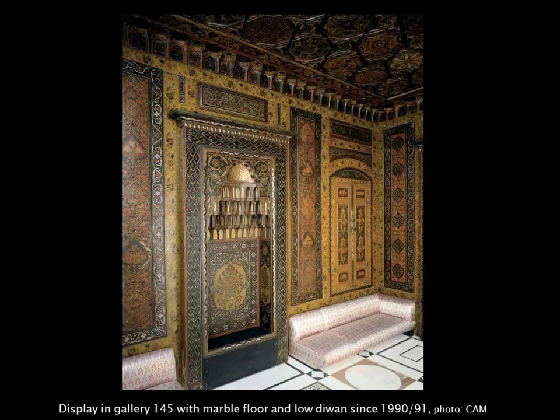A postcard shows the situation when the room was assembled at the Cincinnati Art Museum after it was donated by Juergens in 1966. This location was in the basement gallery where part of the Islamic collection was displayed until the room moved to its current location in the early 1980s. The gallery still had a wooden floor at that time. In the early 1990s, the room was equipped with a marble mosaic floor and low benches with Damascene silk fabrics — which is the situation you can see today when visiting the museum.